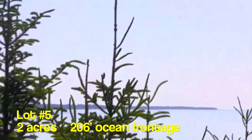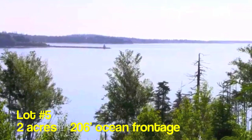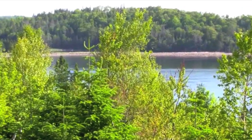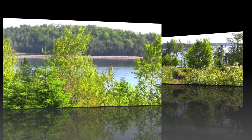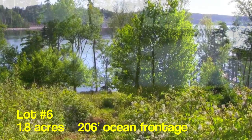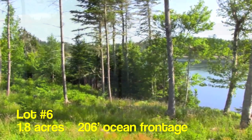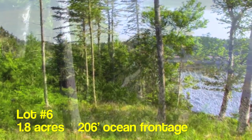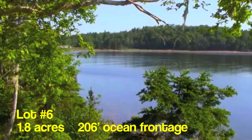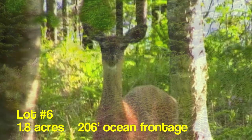Lot number five provides the highest elevations on the Puffycup Peninsula. You will have a hard time choosing between the several amazing building locations on these two acres, with its generous 206 feet of direct beach frontage. Lot number six offers 1.8 acres with a view directly across to the entrance to Lunenburg Harbor, which means you will be honored with a twice daily sail-by salute from the Schooner Blue Nose. You have 206 feet of cobbled beach, accessible down a short embankment. This lot has been partially cleared and has a lush growth of ferns, much appreciated by your current neighbors.